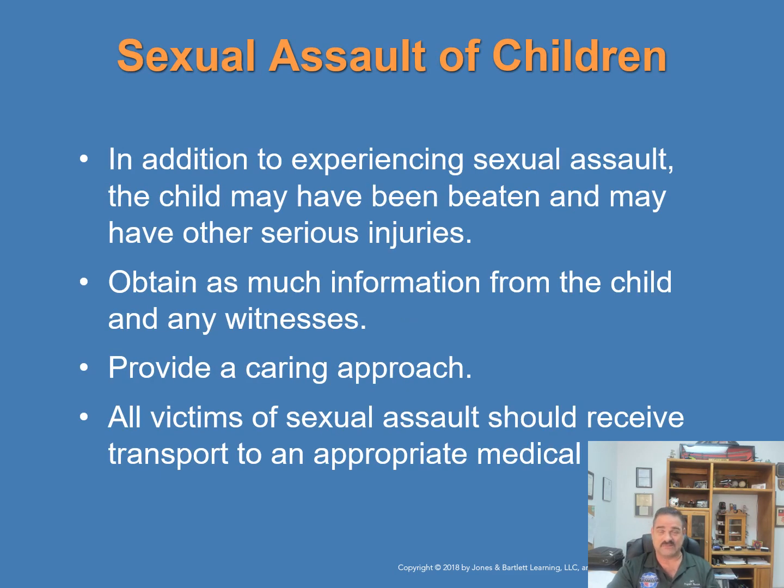In addition to sexual assault, the child may have been beaten and may have other serious injuries. If you suspect sexual assault has occurred, obtain as much information as possible from the child and any witnesses. Providing a caring approach is most important, and you should take appropriate action to shield the child from onlookers. All victims of sexual assault should receive transport to an appropriate facility.